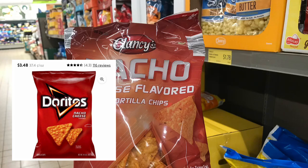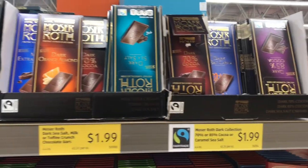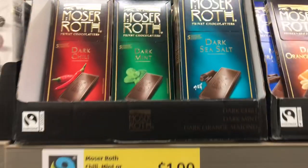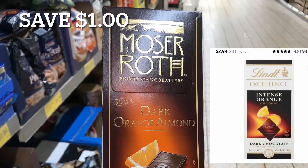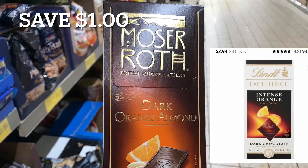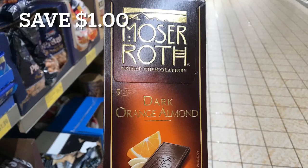Check this out — these Moser Roth chocolates are priced at $1.99 at Aldi. These are an exact dupe for the Lindt chocolate you can find at many grocery stores, Walmart, and Target, priced between $2.50 and $3.50. By purchasing the Moser Roth chocolates, you actually get more chocolate because they're bigger, and they're cheaper at $1.99.